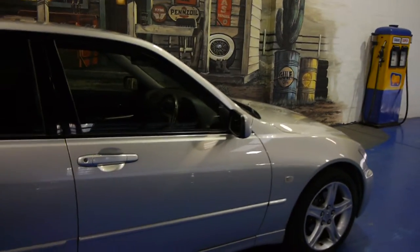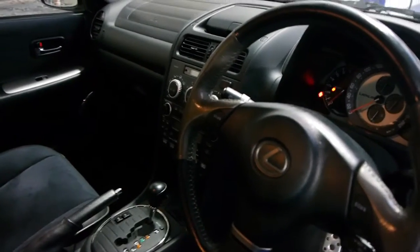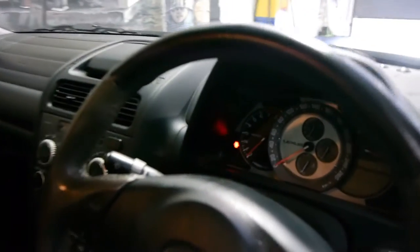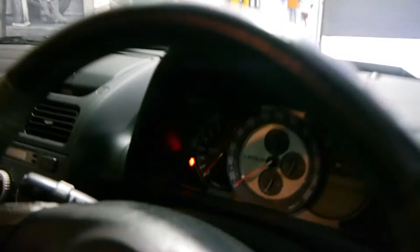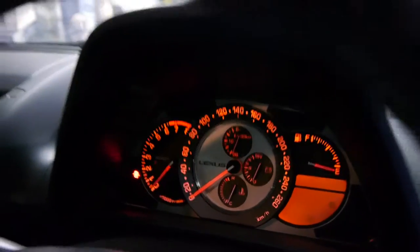The car comes with two remote keys and a third spare. It's got the five-speed transmission with the Tiptronic paddle shift on the steering wheel. These cars have a huge amount of power yet are still very good in terms of their fuel consumption. They've got a very interesting looking dash — it was actually designed to look like a Swiss watch.